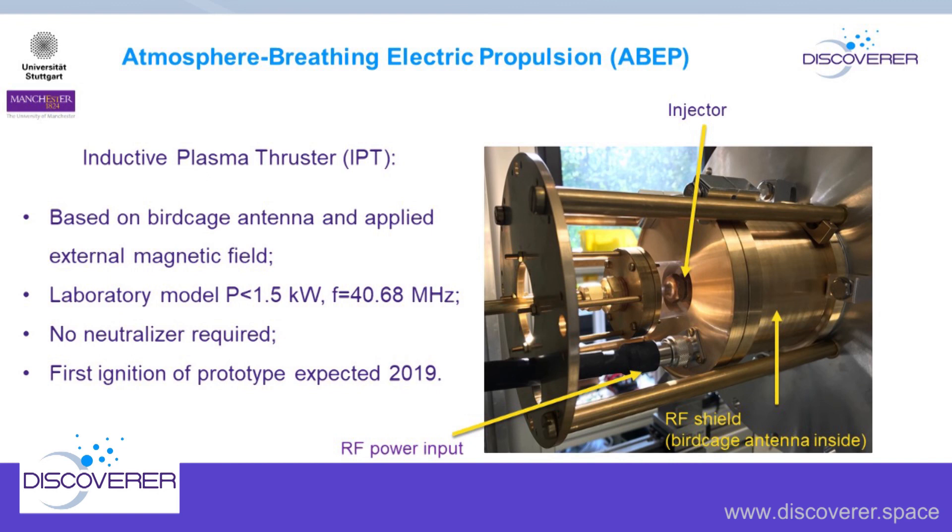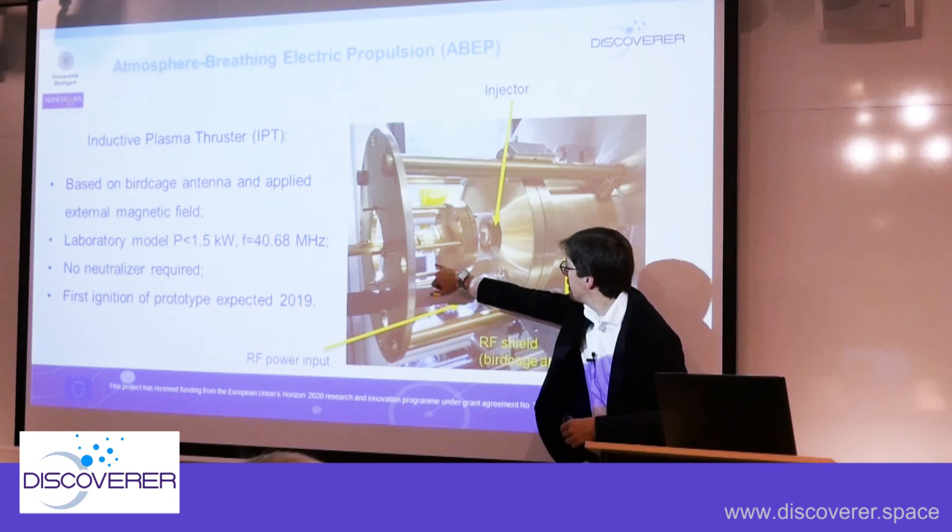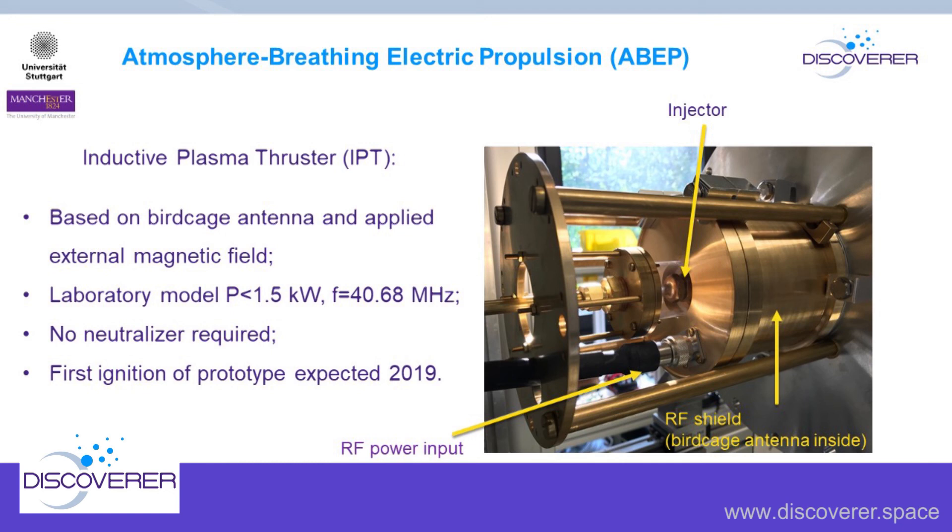The inductive plasma thruster is now built at Stuttgart. We've just received new capacitors for matching the resonance, and testing is scheduled for Monday. The birdcage antenna is inside an RF shield that creates the right environment and protects the outer environment from RF waves. The RF power input and gas inlet with injector are in place. It's built for power less than 1.5 kilowatts as a laboratory model, operating at 40.68 MHz. Everything is built — we just need to match the right resonance, ignite, and confirm the device will not need a neutralizer.